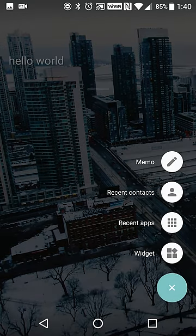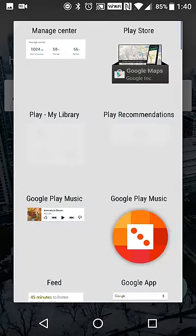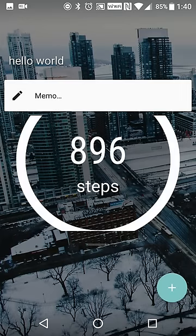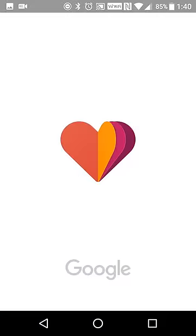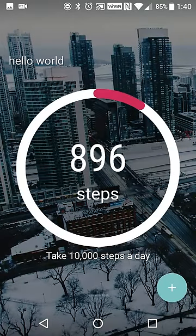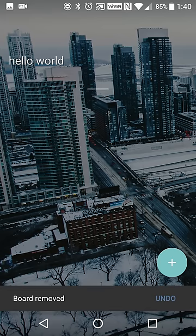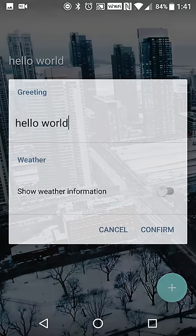It comes default with memo, recent contacts, and recent apps. So if you want a quick way to take a note you can set that. You can add custom widgets — whatever is installed on your device can be set up. For example, if you want your Google Fit widget, you can set that up in a two-by-two or four-by-two size. Long pressing will allow you to adjust the size so it fits, and swiping from the left to right side of your screen will delete the widget.